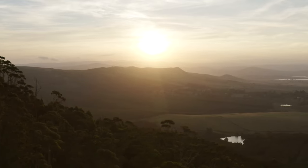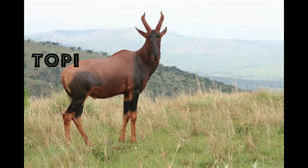What is a Topi? They are medium-sized antelopes with a striking reddish-brown to purplish-red coat. Distinct black patches appear on their face, their upper forelegs, and on their hips and thighs. To complete their singular appearance, the Topi's yellowish-tan legs look like they are encased in stockings. Although not quite as large as their relative the hartebeest, Topi have a similar body shape.